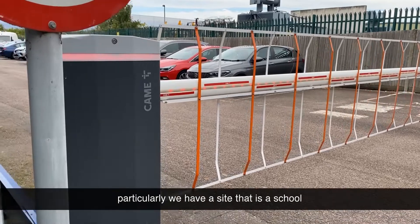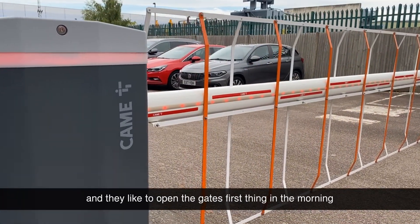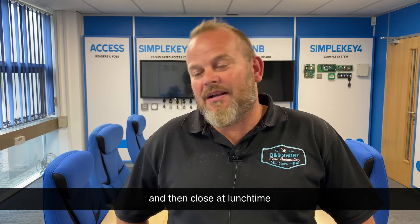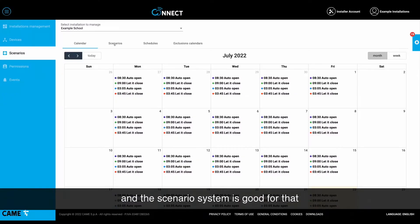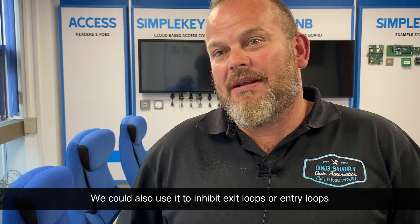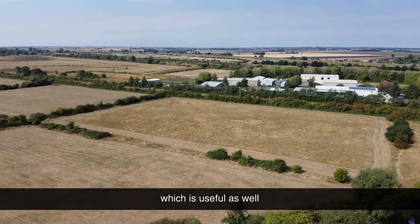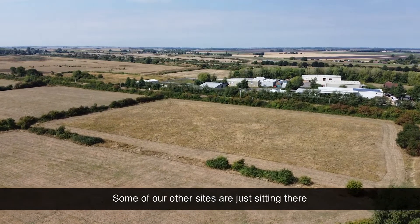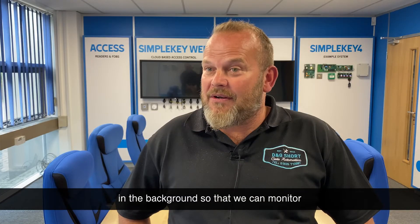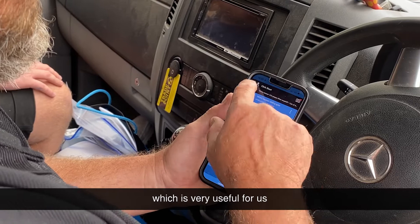We use Always Connected on most of our installations. Particularly, we have a site at a school and they like to open the gates first thing in the morning and then close at lunchtime, and the scenario system is good for that. We could also use it to inhibit exit loops or entry loops, which we use for a farmer friend of ours — very useful. Some of our other sites are just sitting there in the background so that we can monitor and remotely access the site if there's a problem.